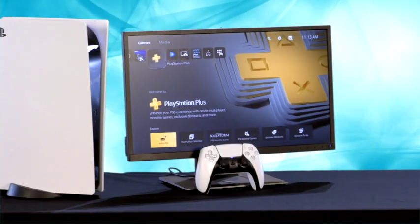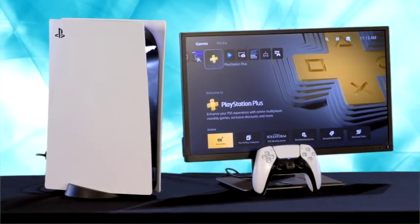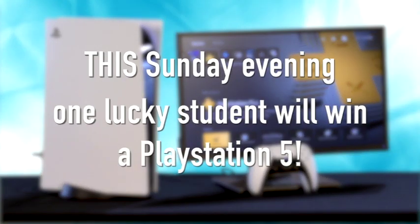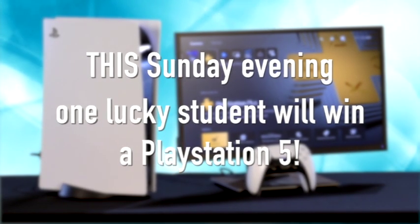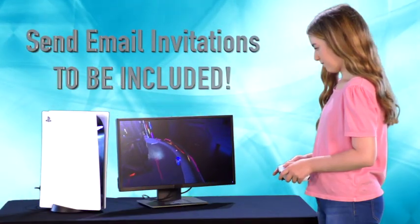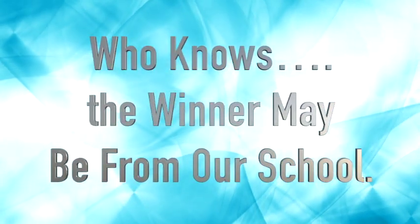Hey, since I just mentioned the PlayStation 5, let me tell you another way you could win one. This Sunday evening, there will be a drawing where one lucky student will win a PlayStation 5. Be sure to send your email invitations so you will be included in the drawing. Who knows? The winner may be from our school.